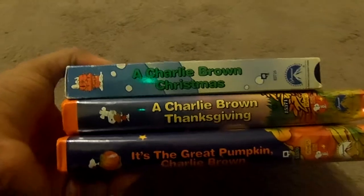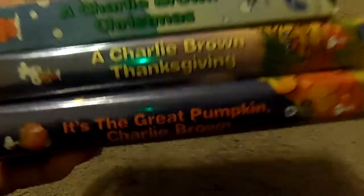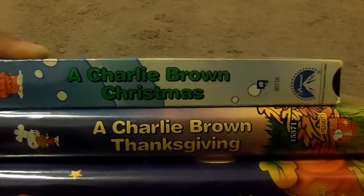Hello YouTubers, TheNewTimeTravelHime88. I'm back with another video review and tonight I'm going to do another family movie review. This week we're going to take a look at the Charlie Brown Holiday Specials. I got three Charlie Brown Holiday Specials on VHS: It's a Great Pumpkin Charlie Brown, A Charlie Brown Thanksgiving, and A Charlie Brown Christmas.